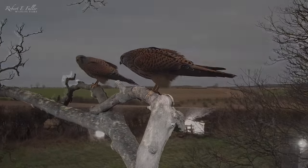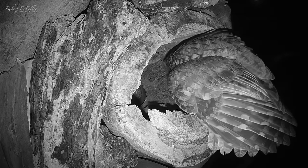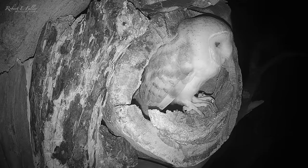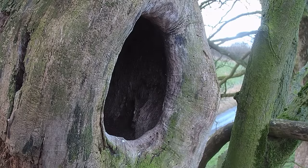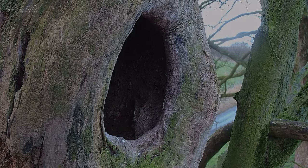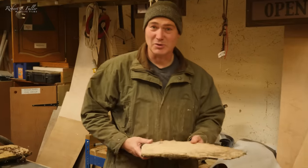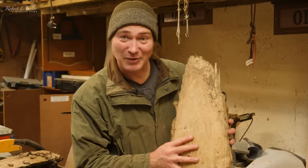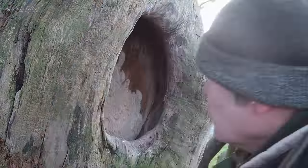But the kestrels aren't the only ones that are interested. The tawny owls and the barn owls are both visiting this nest too. So I'm going to renovate ash stump to give the kestrels another option. There's so much competition for nest sites out there. I'm fitting a baffle in ash stump that will exclude the bigger birds like tawny owls, while the little kestrels will be able to hop over the top.